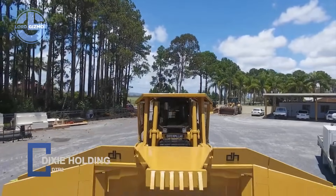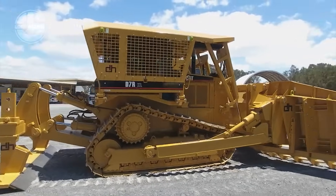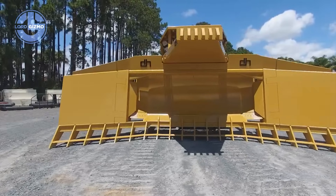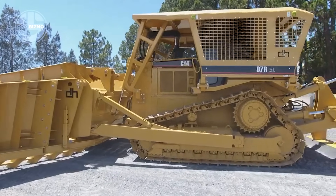This is a Dixie holding attachment, a heavy duty tool built to push your machine further. Designed by Dixie Industries, it bolts onto excavators and loaders to lift, grip or move massive loads with ease. Precision hydraulics give operators total control even in tight spots.